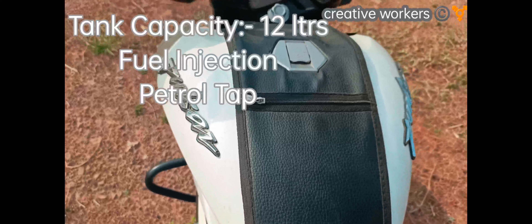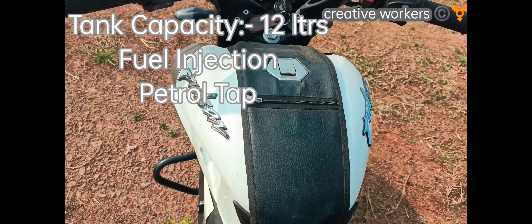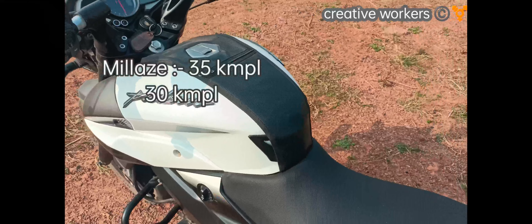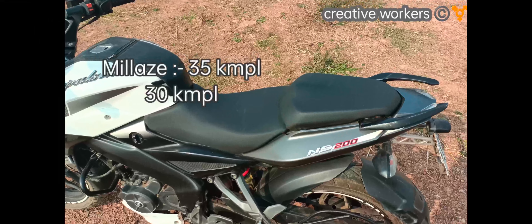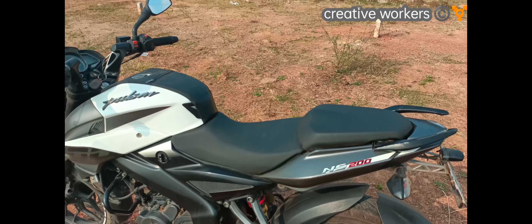Coming to the fuel section, the tank has 12 liters with fuel injection. The claimed mileage as per the owner's manual is 35 km per liter, and real-world mileage is approximately 30 km per liter.